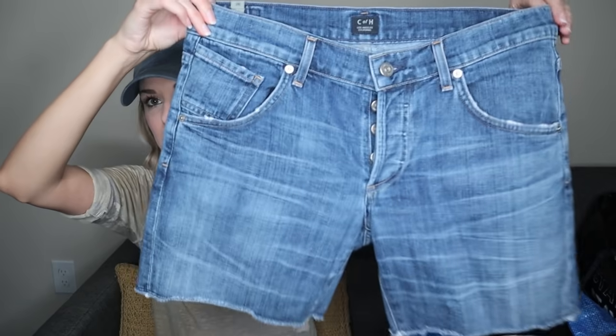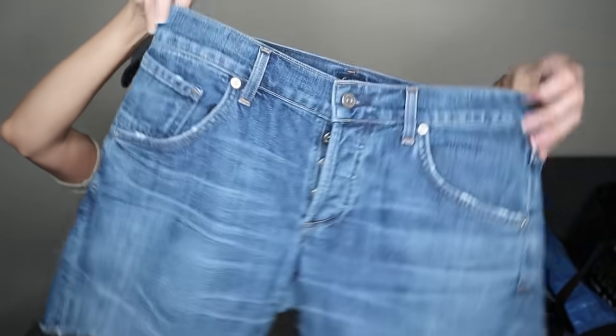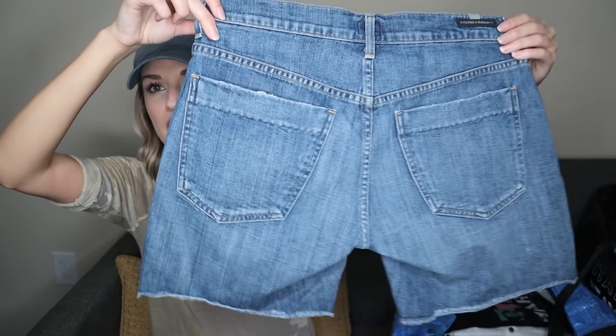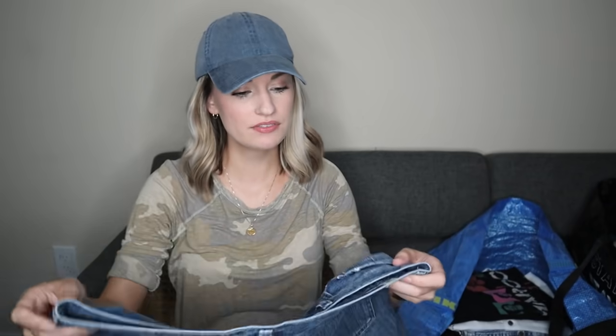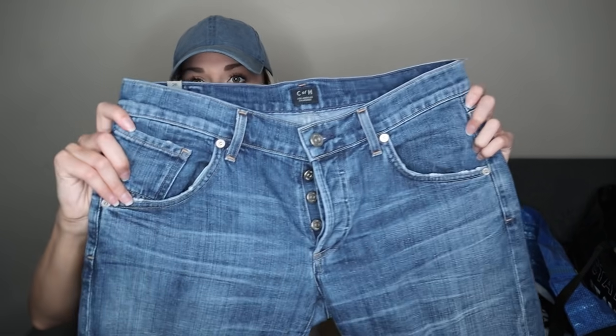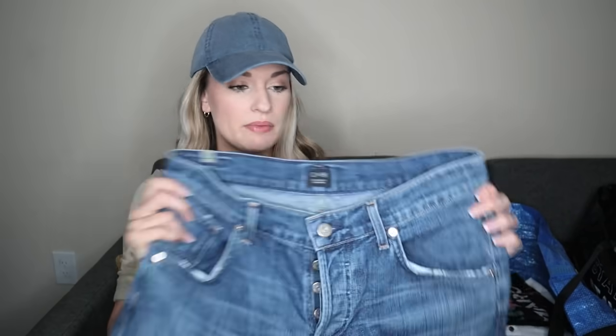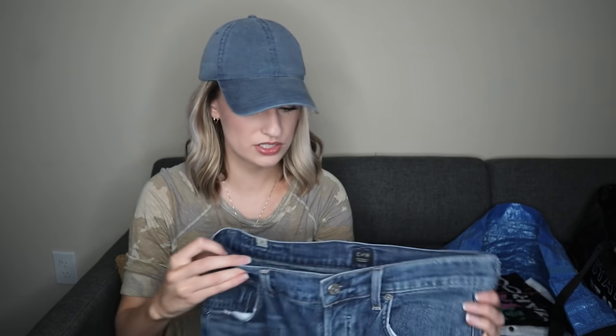Next we have Citizens of Humanity jean shorts with a button fly and manufactured whispering and fading. Some people specifically look for this kind of longer length of short. These are a size 26 and they're in excellent condition.